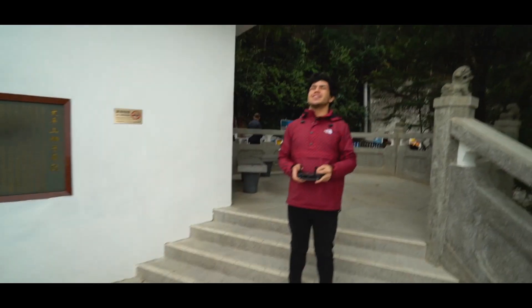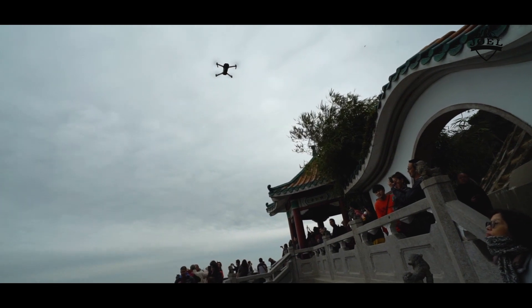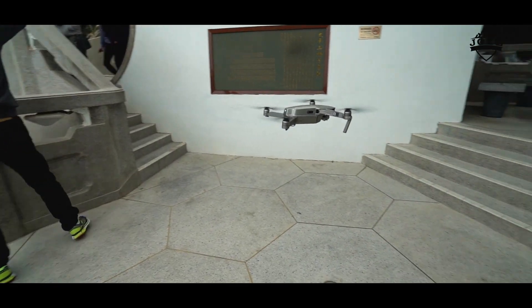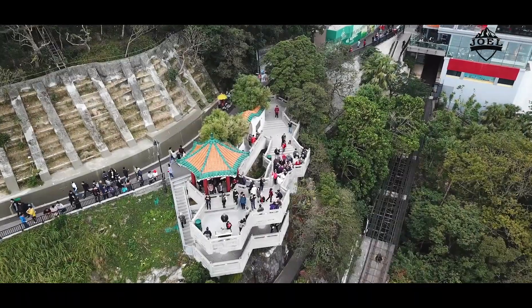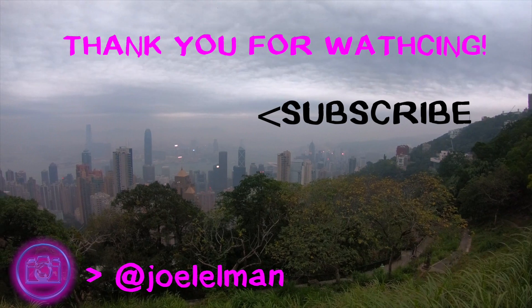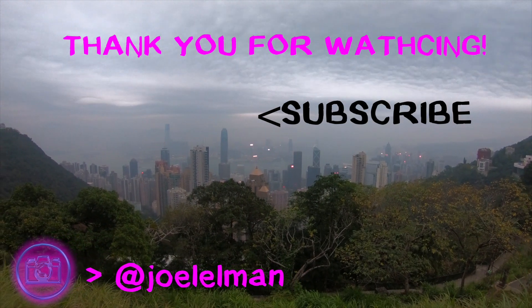All right guys, I'm commandeering Joel's camera. The battery is pretty full but we need to land the drone right now. Do you reckon you can do it, buddy? Dude, I can do anything, bro.